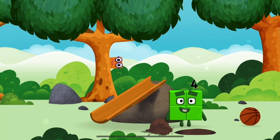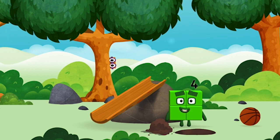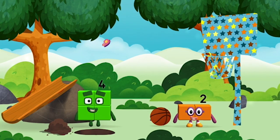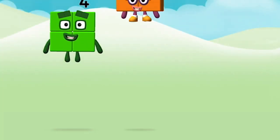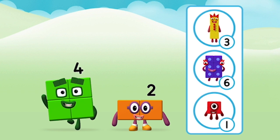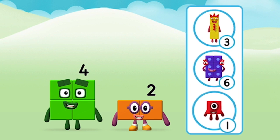I am 4! Have we met before? You found one! What numberblock can you make by adding these two together? What number? You made a new numberblock! What number? That's right.